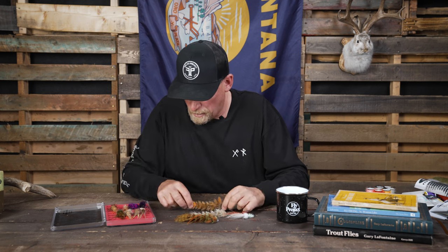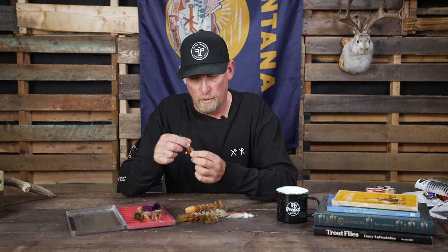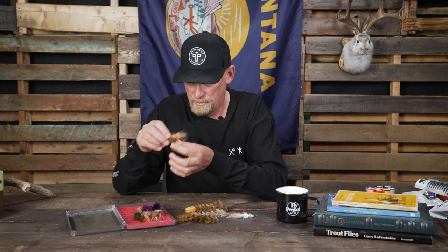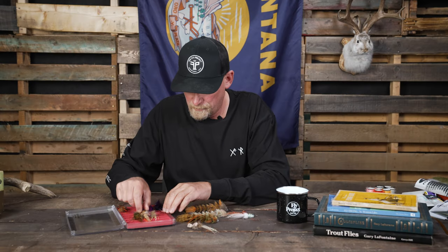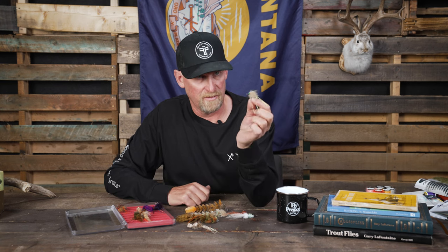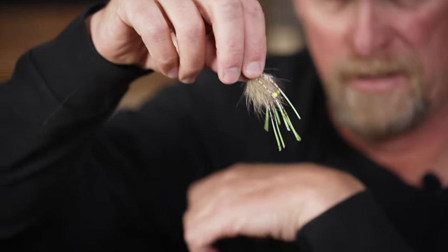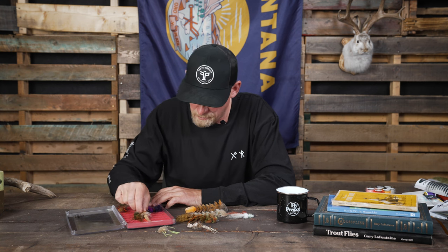Besides a variety of game changers, we've got some saltwater patterns, some great redfish stuff — little crabby, shrimpy things. There's just a number of flies available.